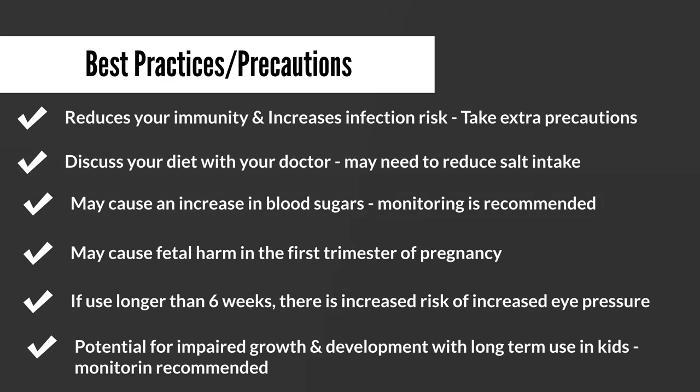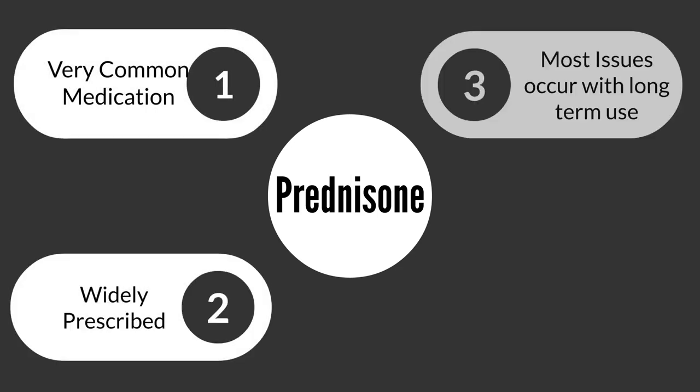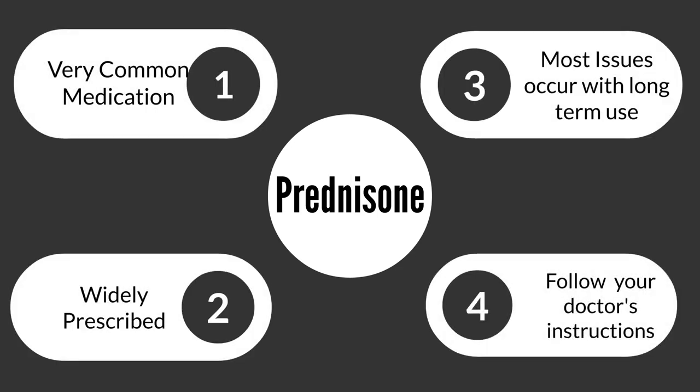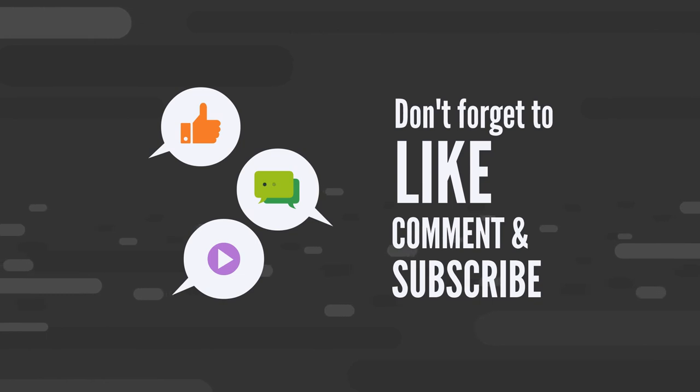Prednisone is a very common medication prescribed and dispensed to millions of people worldwide on a daily basis. Most of the things discussed primarily have to do with long-term use, but it is definitely worth noting so that you can take any necessary precautions. If you found this video useful, please give it a thumbs up and subscribe to the channel. Keep following your doctor's instructions and stay safe out there.